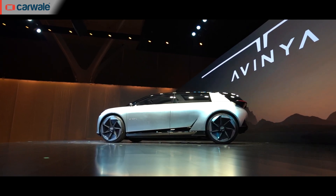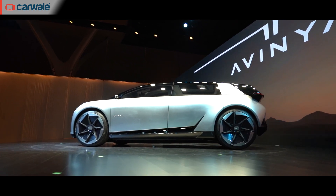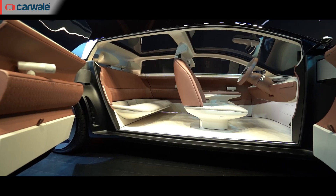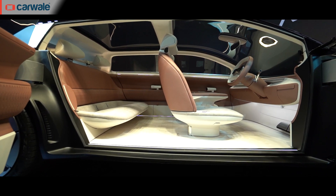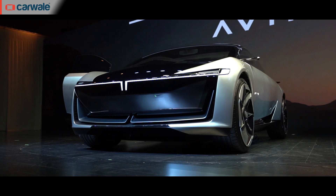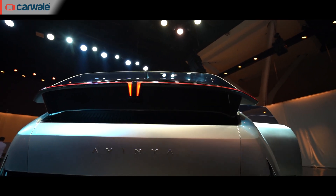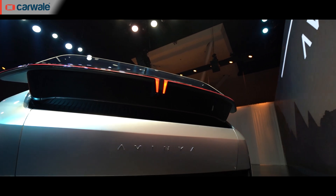Tata promises the new architecture builds on safety, has a flexible design, and uses sustainable materials throughout. There's also a focus on lightweight materials to enable the right weight management for the EV. The architecture aims at providing the next level of waterproofing and dust protection. Being a scalable platform, we could also expect more than two or three body styles to spawn from it.